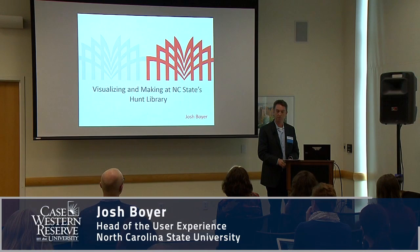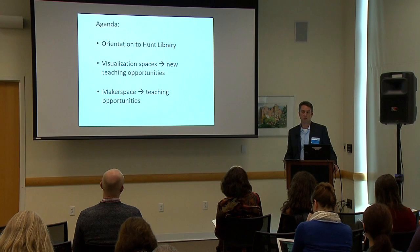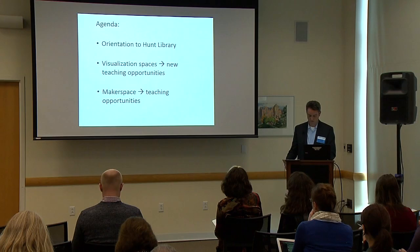I'm Josh Boyer, I'm the head of the User Experience Department at NC State Libraries. I'm going to tell you about a new library that we built and then show you that the visualization spaces in the library and our makerspace have led us to new interesting teaching opportunities.